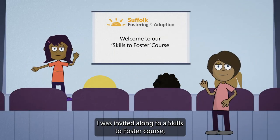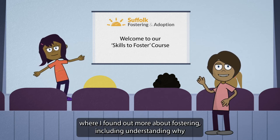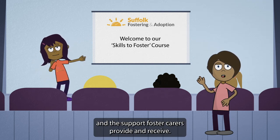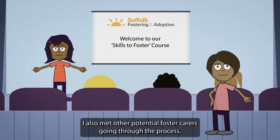I was invited along to a Skills to Foster course where I found out more about fostering, including understanding why children need foster homes, their birth families, and the support foster carers provide and receive. I also met other potential foster carers going through the process.